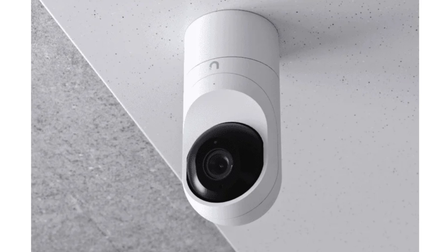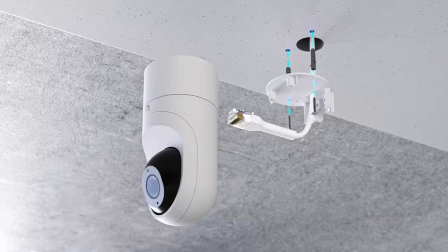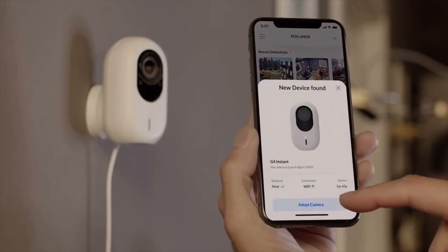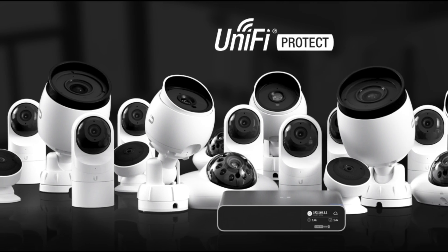I would recommend starting with the G5 Flex — probably the most versatile camera. It can be used inside or out, has IR for night vision, many mounting options, and it's connected using a single cable plugged directly into the Dream Machine using Power over Ethernet (POE). This means you don't need any extra plugs or additional cables, and since it's low voltage you don't even need an electrician — you can do it yourself. If you don't want to run any wires at all, start with the G4 Instant. Simply plug it into an outlet and it uses wireless to transmit video back to the Dream Machine. It's good indoors or out, has an ultra-wide viewing angle, night vision, and is probably the simplest one to set up.